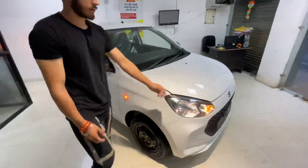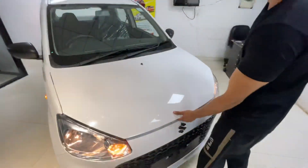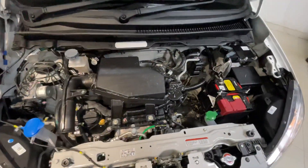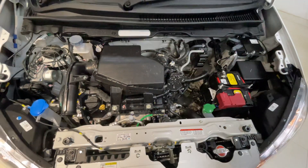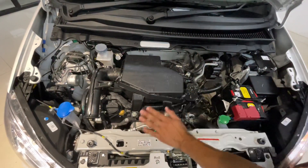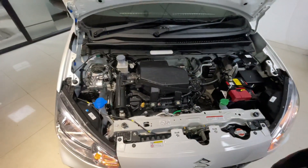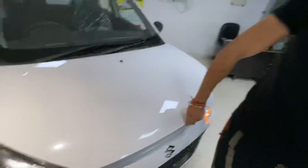So with Maruti's refinement, which is very good, you get a 1L petrol Dual Z engine, which means you get a good refinement along with enhanced power. And with 89 Nm of torque approximately, the car is well set up for daily driving.